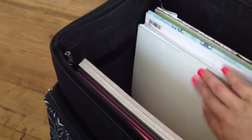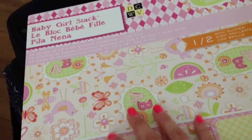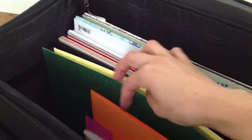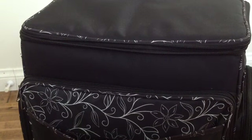I just bought this baby girl paper stack — it wasn't on sale and I was really mad, but I used a coupon. I got it because I'm finishing a baby album right away, so I know I'm going to use it immediately. I also have regular cardstock, extra black cardstock, scrap paper, and all the pictures I'm currently working with down at the bottom.